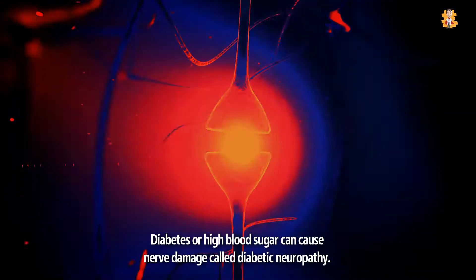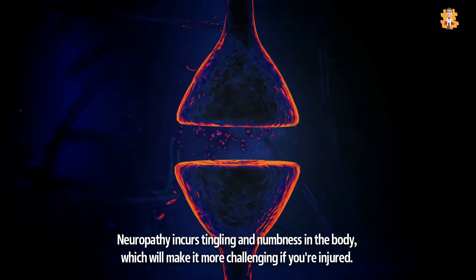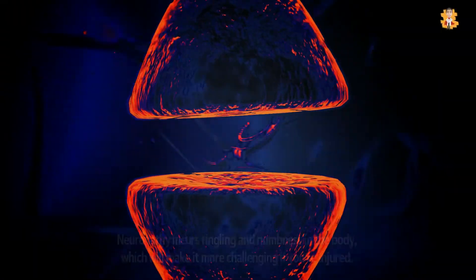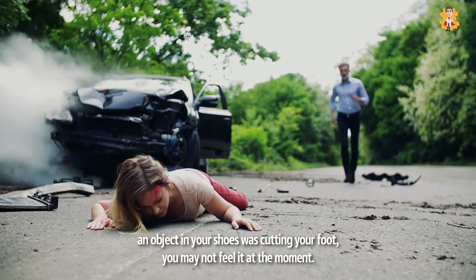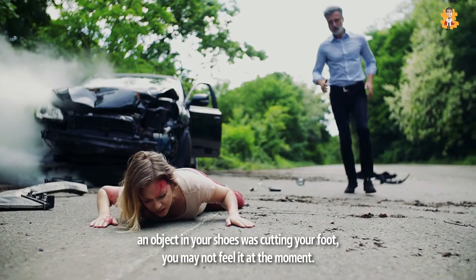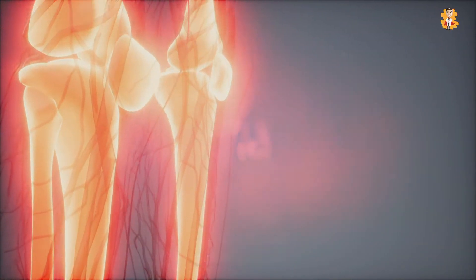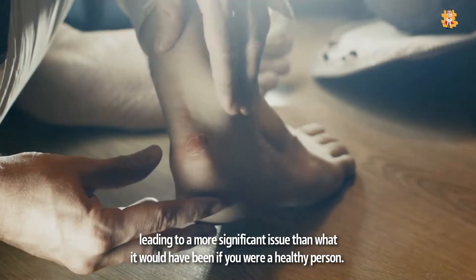Diabetes or high blood sugar can cause nerve damage called diabetic neuropathy. Neuropathy causes tingling and numbness in the body, which makes things more challenging if you're injured. For example, if an object in your shoe is cutting your foot, you may not feel it at the moment. As a result, the wound will worsen internally, leading to a more significant issue than it would be for a healthy person.